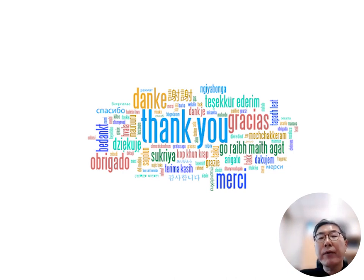This is the end of my presentation. Thank you for your kind attention.